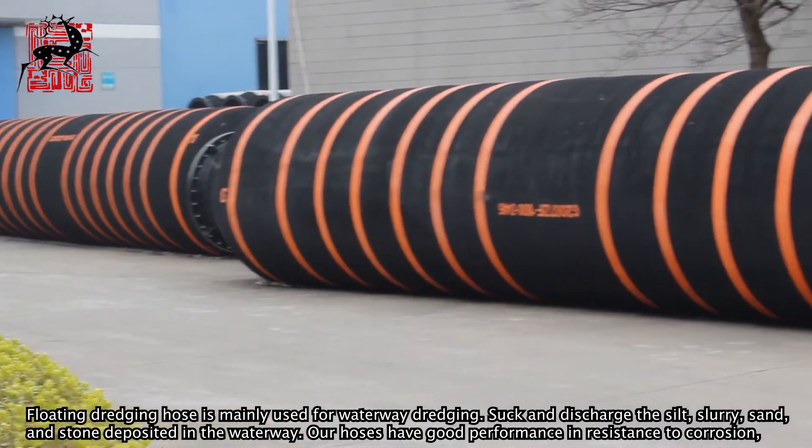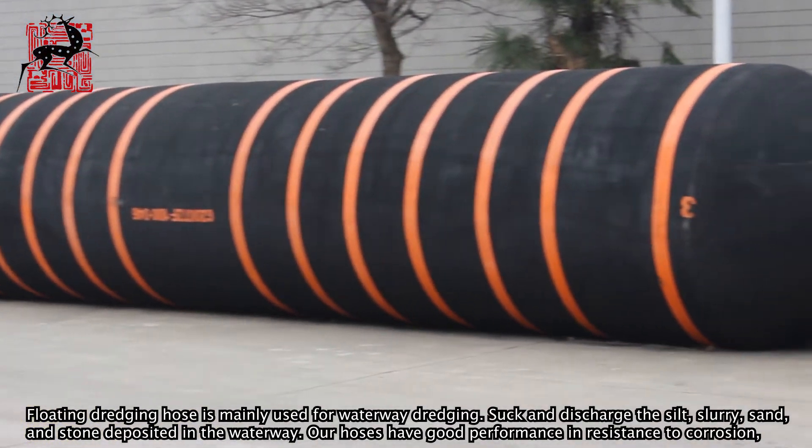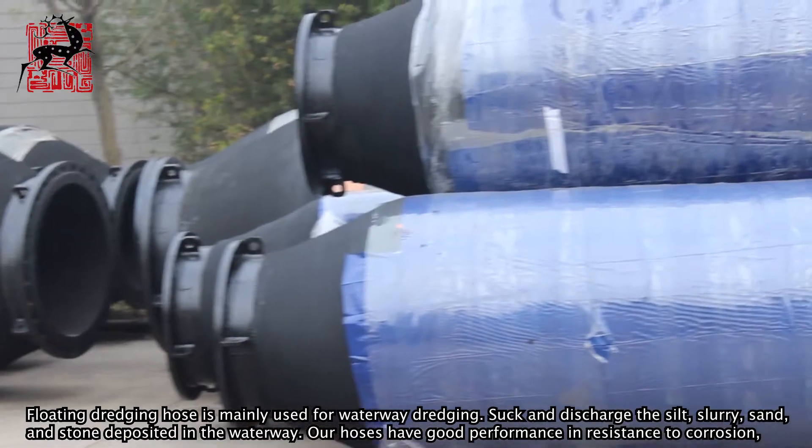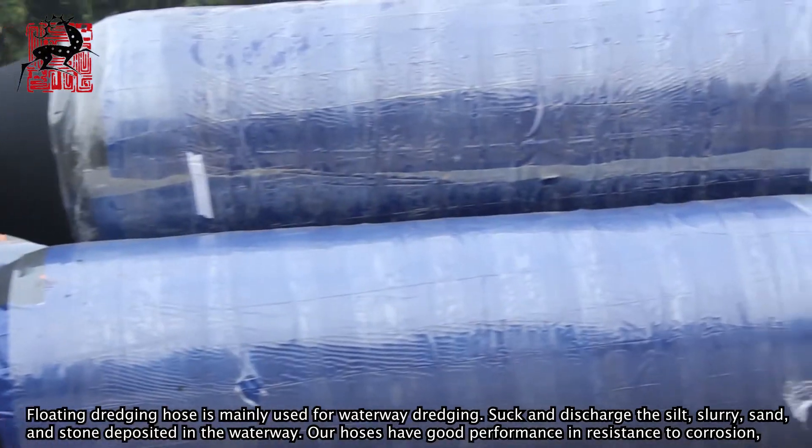Floating Dredging Hose is mainly used for waterway dredging — to suck and discharge the silt, slurry, sand, and stone deposited in the waterway.